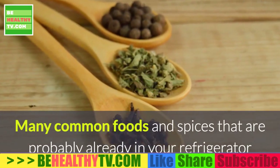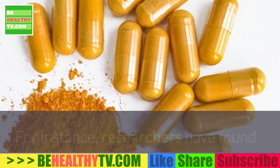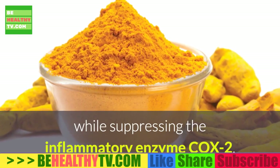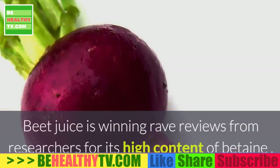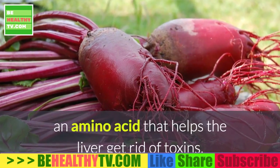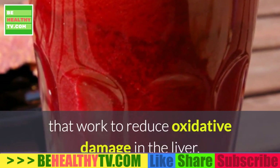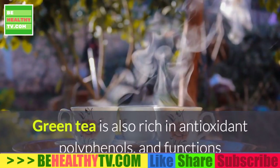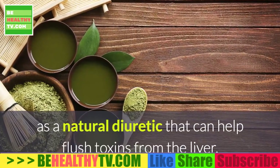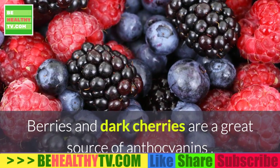Step two: seek out liver-friendly nutrients and supplements. Many common foods and spices that are probably already in your refrigerator or pantry can serve as valuable allies for liver health. For instance, researchers have found that curcumin from turmeric has the ability to fight damaging free radicals while suppressing the inflammatory enzyme COX-2. Beet juice is winning rave reviews from researchers for its high content of betaine, an amino acid that helps the liver get rid of toxins. Beet juice is also high in beta-cyanins, natural plant pigments that work to reduce oxidative damage in the liver. Green tea is also rich in antioxidant polyphenols and functions as a natural diuretic that can help flush toxins from the liver.